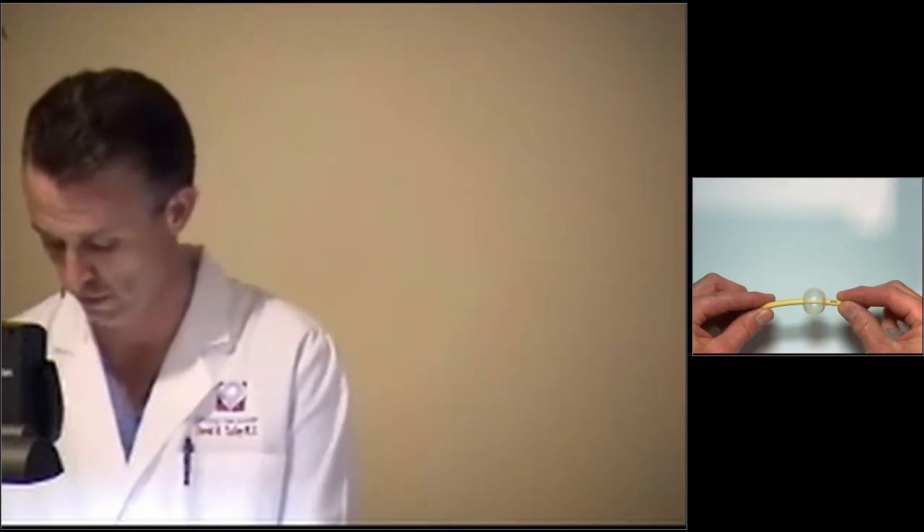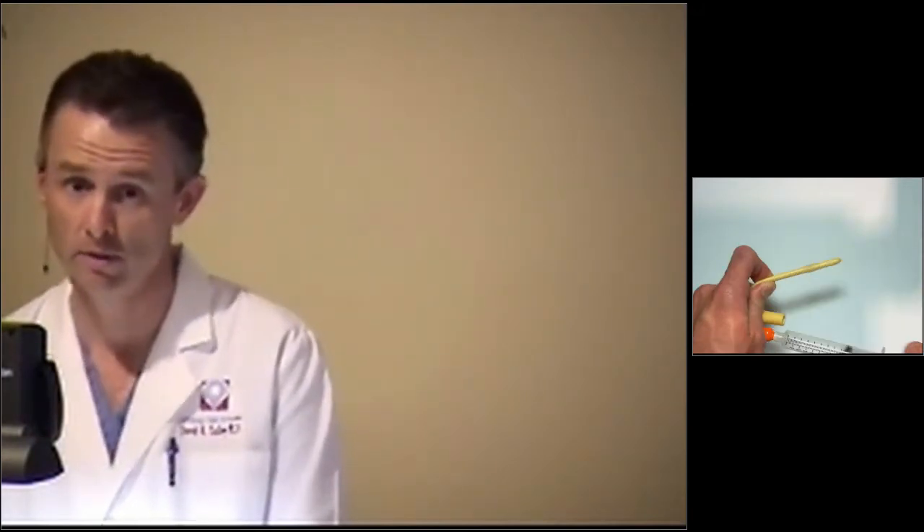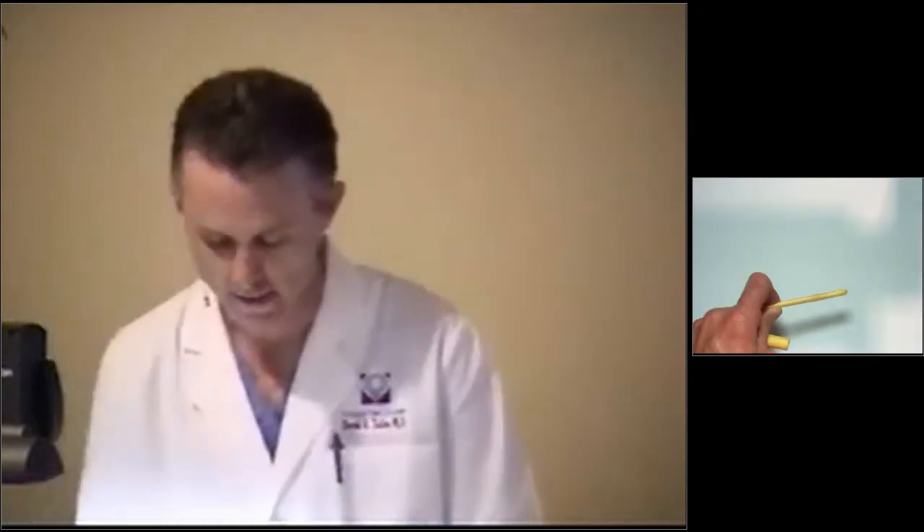The bladder drains completely. When it's time for the catheter to come out, the nurse puts the little syringe back on the end, draws the air or water out, and it goes right back down to normal — very simply done. It really is not that bad; people do very well with a catheter. It basically functions to drain the bladder. People can have catheters after surgery, or when they can't get out of bed and are recuperating from rehabilitation, among many other situations.